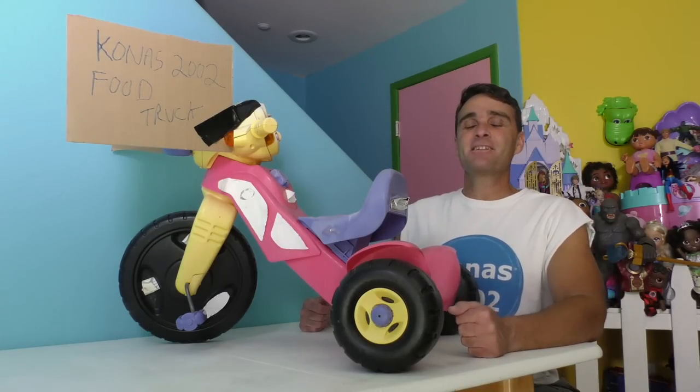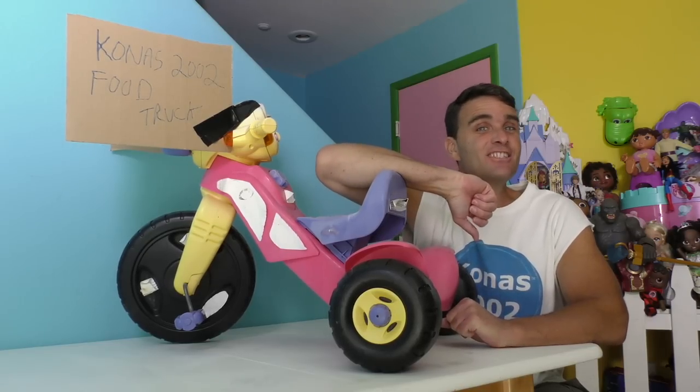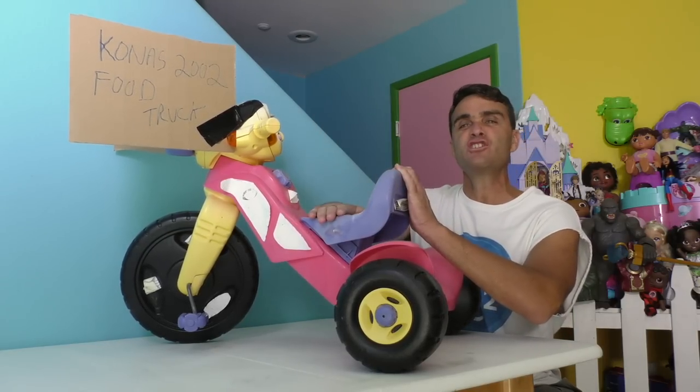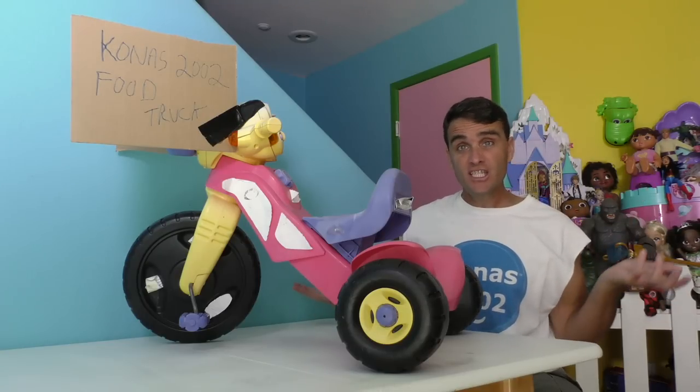Look guys, I've started my very own brand new business — the Kona's 2002 food truck business. That's right, I'm going into business selling food from a food truck. Here at the Kona's 2002 food truck, we have all kinds of delicious food.